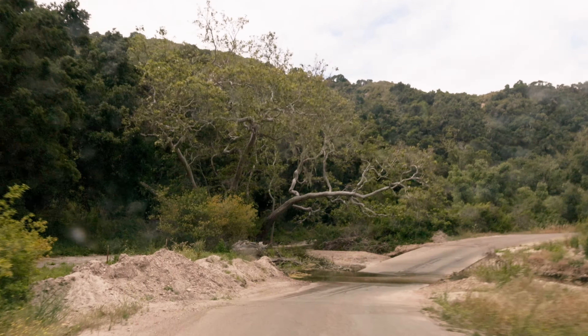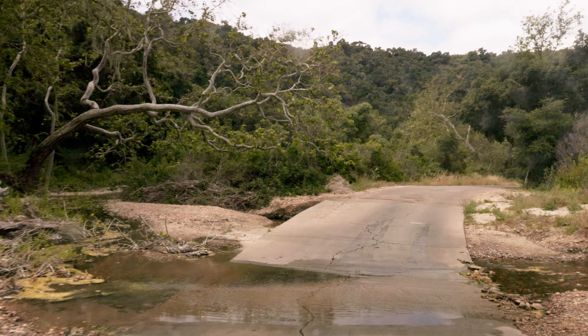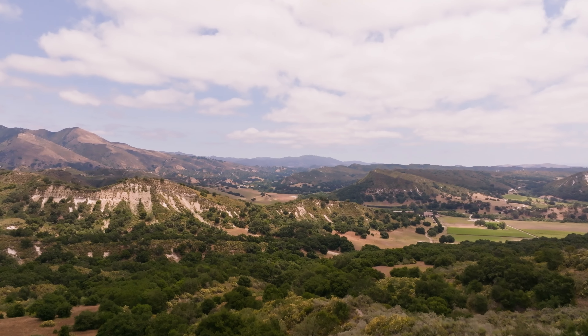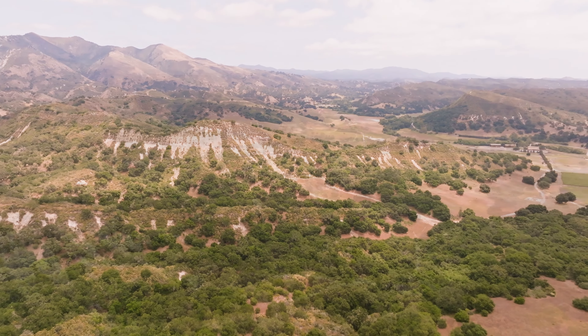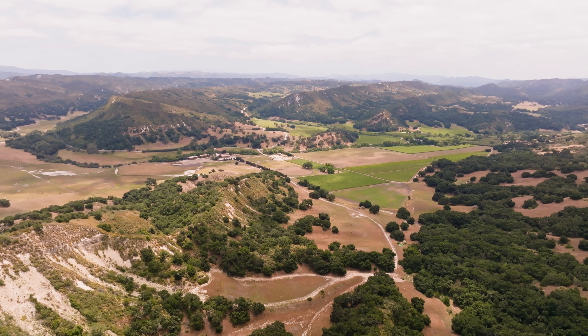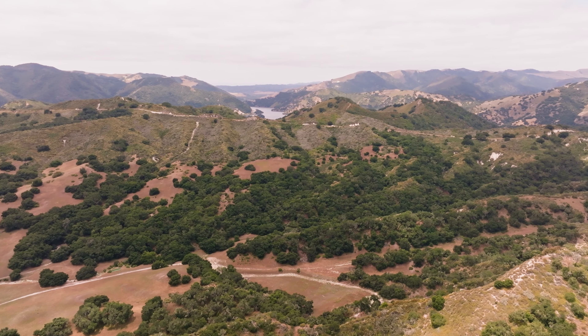The Little Falls and Big Falls Trailheads are supposed to be nice. With limited time, we're going to have to pass today. We will, however, send the drone up to see what the area looks like from above. The views here are truly captivating, with the lush greenery of the trees creating a striking contrast against the golden hues of the surrounding mountains.